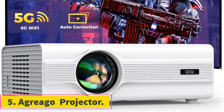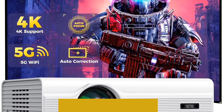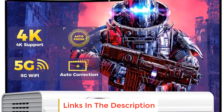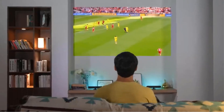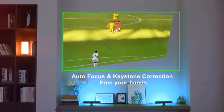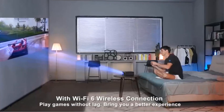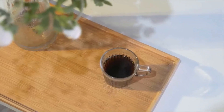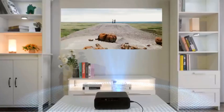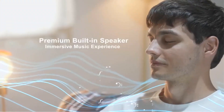Number 5: Agrero Projector. The Agrero Projector is a feature-packed multimedia device that offers convenient and high-quality projection capabilities. One of its notable features is the auto-focus and auto-keystone correction systems, allowing users to easily obtain a clear and rectangular image without manual adjustments. This makes the projector user-friendly and hassle-free to set up. When it comes to image quality, the Agrero Projector boasts a native resolution of 1920x1080p, ensuring vibrant and sharp visuals.